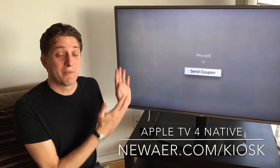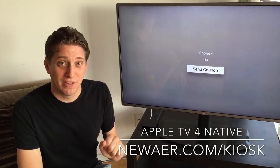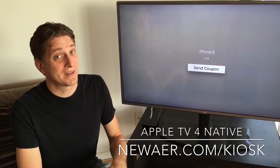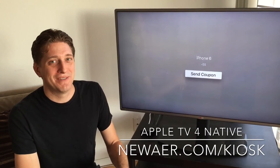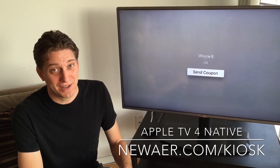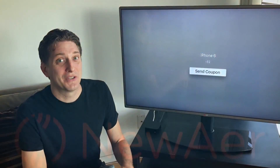So you don't need to have the remote control present with the Apple TV. There you go — the first demonstration of Bluetooth Low Energy running the NuAir Proximity platform and the application kiosk on the brand new Apple TV. I'm Dave Matthews, founder and CEO of NuAir. Please check out nuair.com/kiosk to get this up and working in New York City.